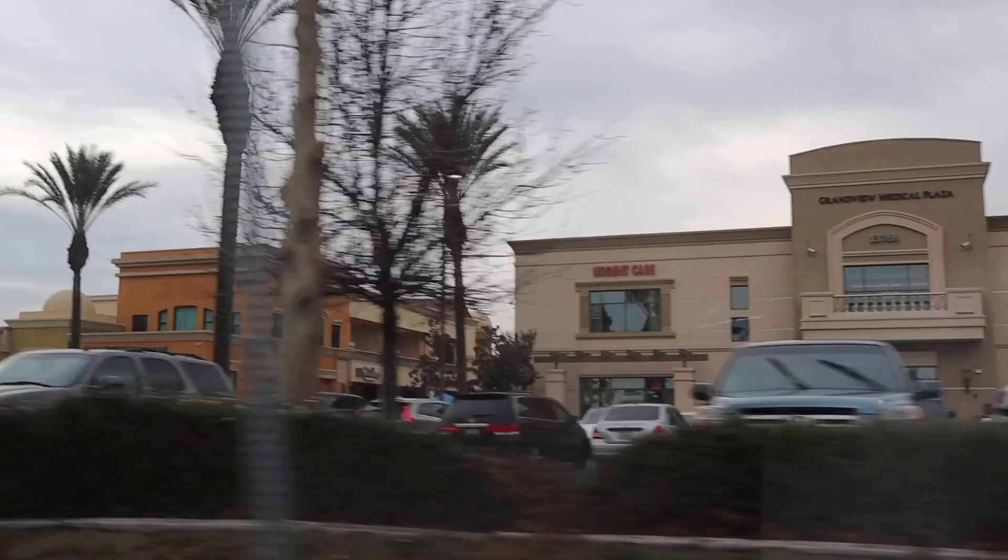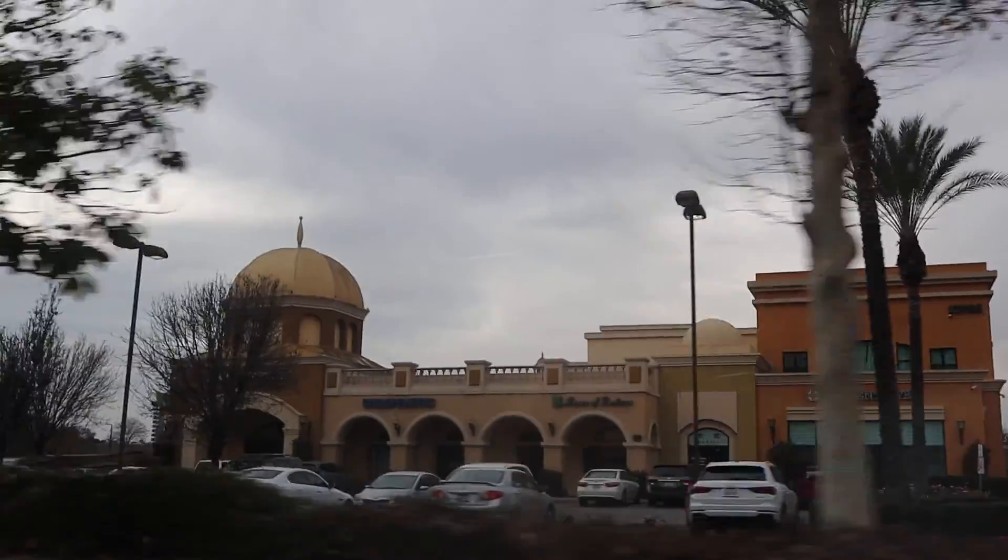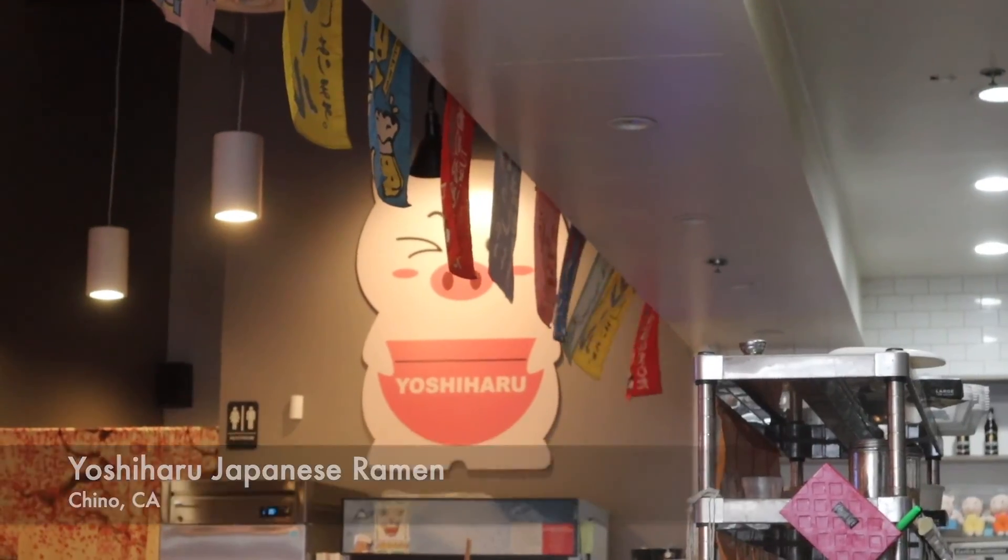Hey guys, welcome back to another vlog. Me and the little sister are headed out right now to go to 99 Ranch Craving Store, as well as to get some ramen and do some shopping around Chino, and we will take you around.